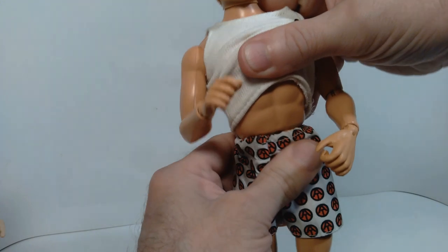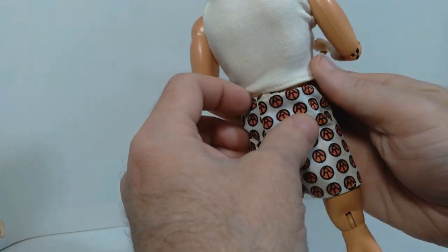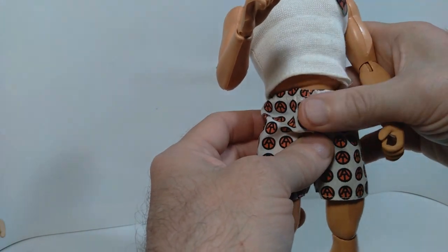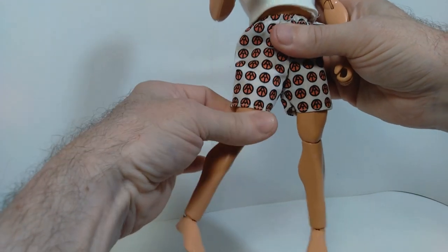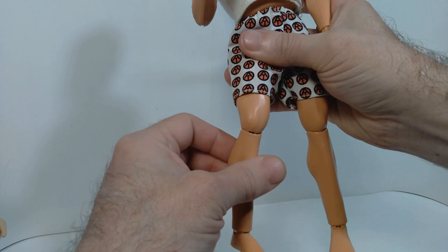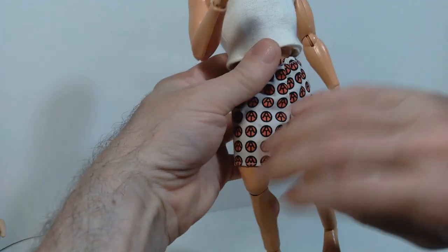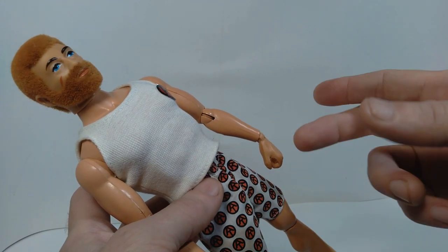At the waist he's got some side to side movement, back and forth, and also a pivot. Interestingly, this particular version of this muscle body is produced by Estrella — you can see the markings on the back — so this one was actually produced in Brazil, though the articulation is very much the same as the original muscle body produced by Hasbro. At the hip he can kick out, kick forward, kick back a little bit, and also gets a thigh rotation with a lot of side to side movement. At the knee he gets a bend and also rotation just below the knee. At the feet he gets bending back and forth and also a rotation. So decent articulation overall.